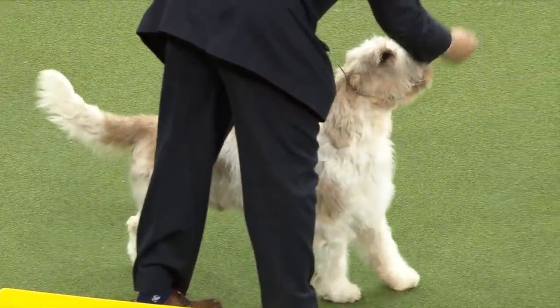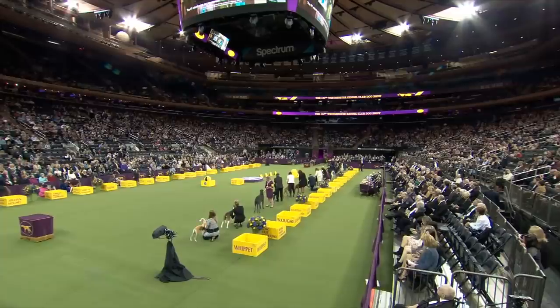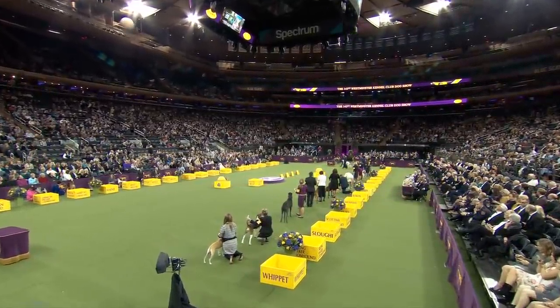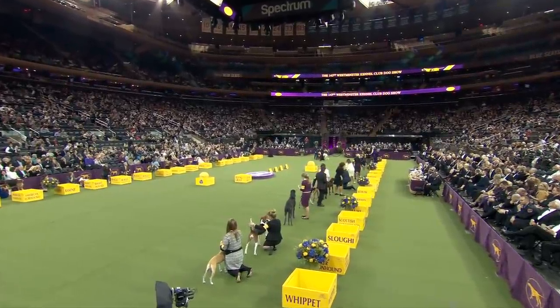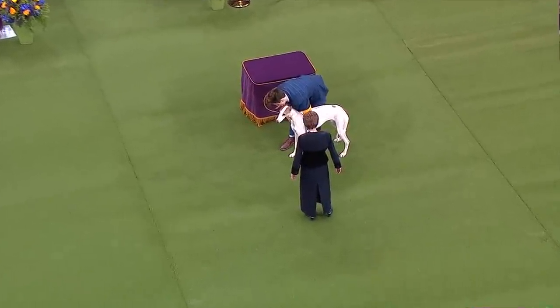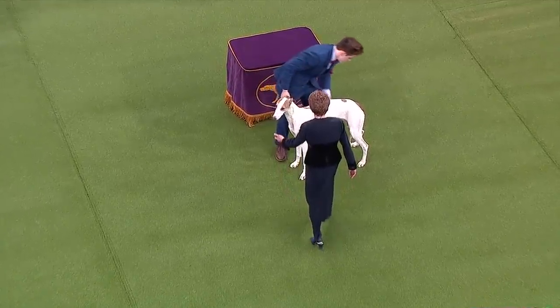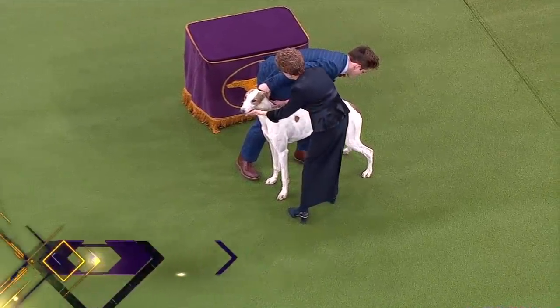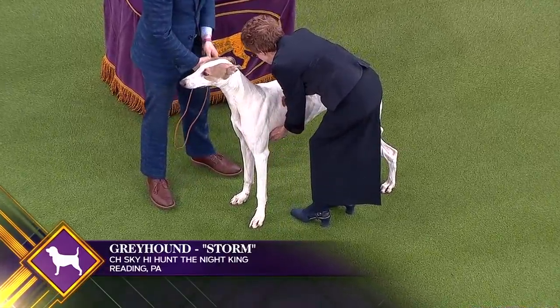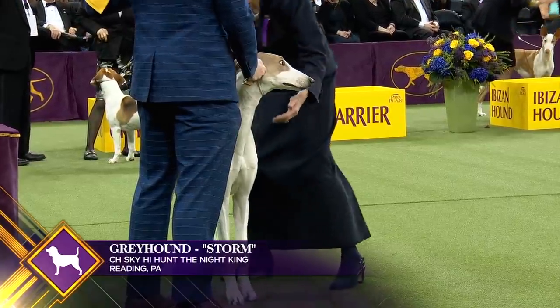The Greyhound almost certainly originated in the Middle East around 500 B.C. This speedy hunter accompanied the Romans throughout Europe and was used to course game. Powerful yet elegant and even-tempered, the loyal, fun-loving Greyhound is a rewarding companion. This is Greyhound number 11.